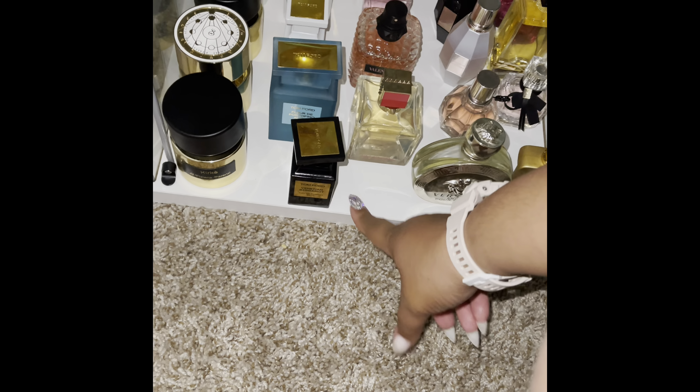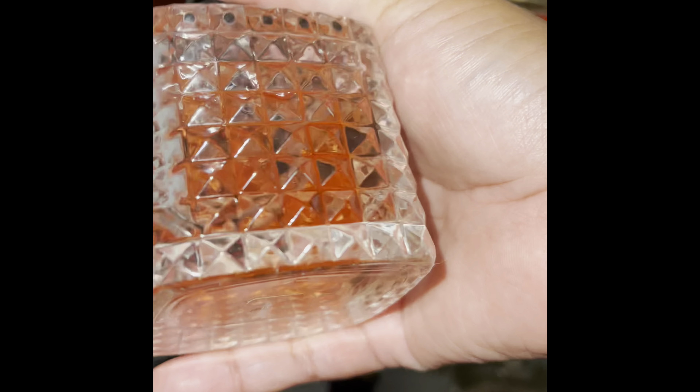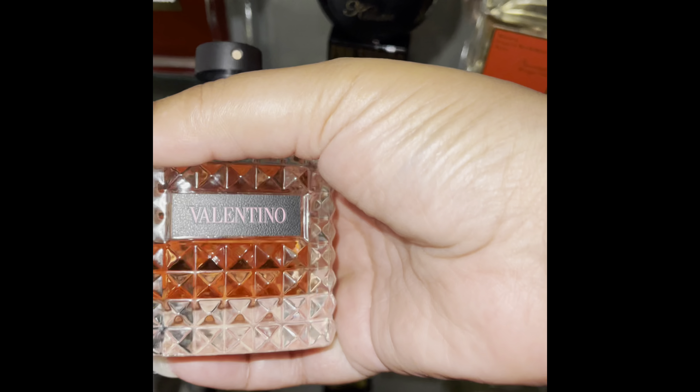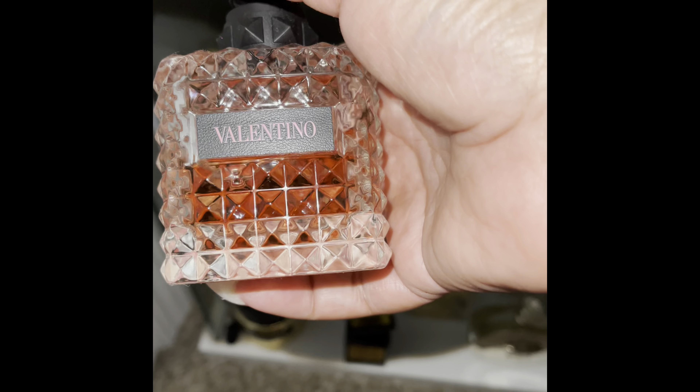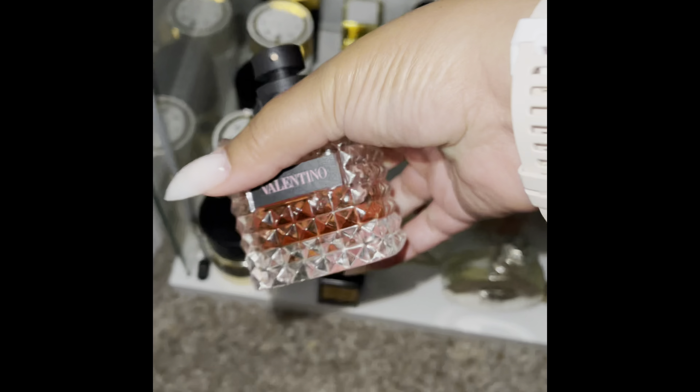This space is reserved for a Tom Ford in the little white container that I used yesterday. This is Valentino Donna Born in Roma — absolutely love this scent. I'm almost positive I got this in a gift set too, so I have a smaller bottle floating around somewhere or I may have given it to somebody.